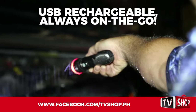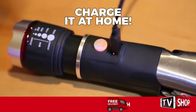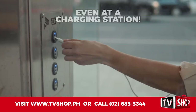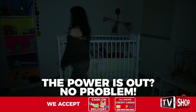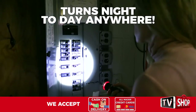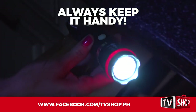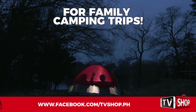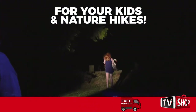Commando Light is always at full power because it's USB rechargeable. You can charge it at home, in your car, or even at a cell phone charging station. When the power goes out and you're in the dark, reach for your Commando Light — you never know when you will need a bright light. Commando Light turns night to day anywhere, so always keep it handy. You'll use Commando Light on family camping trips, keeping an eye on the kids, or on nature hikes and good times.